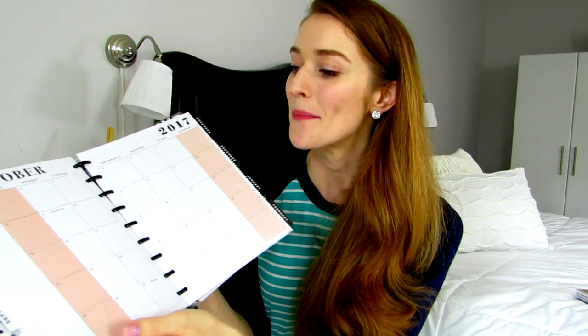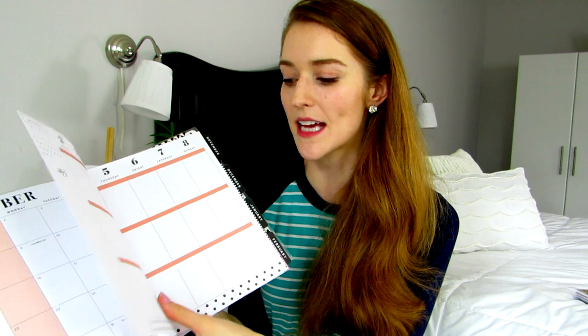Michael's also carries planners by Recollections, which is coil-bound and really nice — I loved their designs. Now let me give you a little look at the Happy Planner. It's very bright and colorful, and they have different kinds of designs — you don't have to do the floral theme if that's not your thing. They have some other designs which are really fun and lovely.